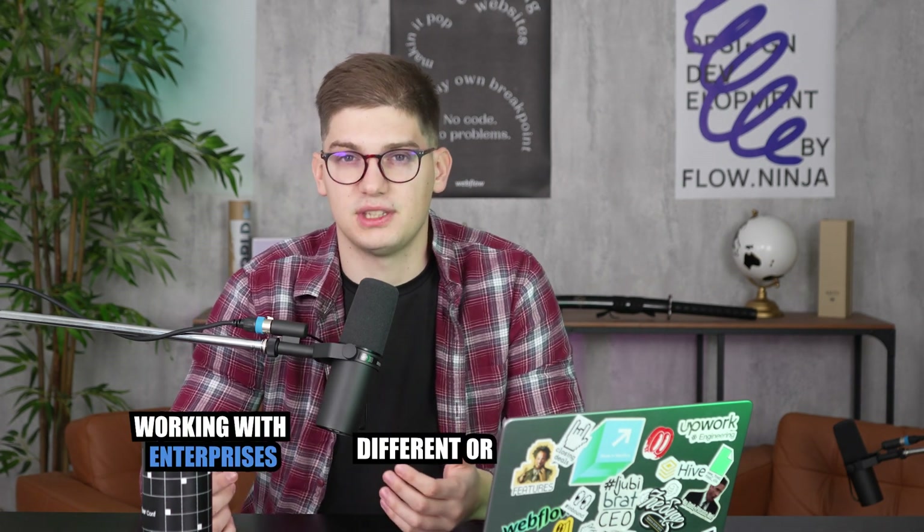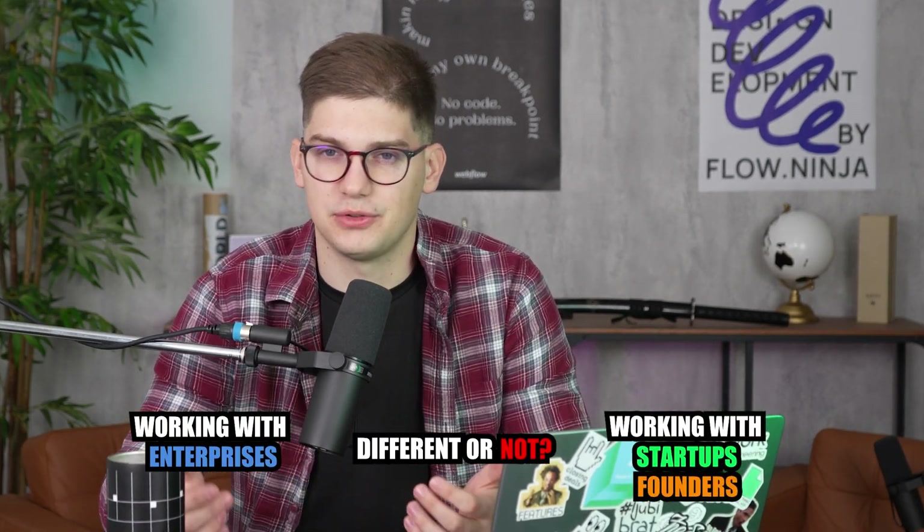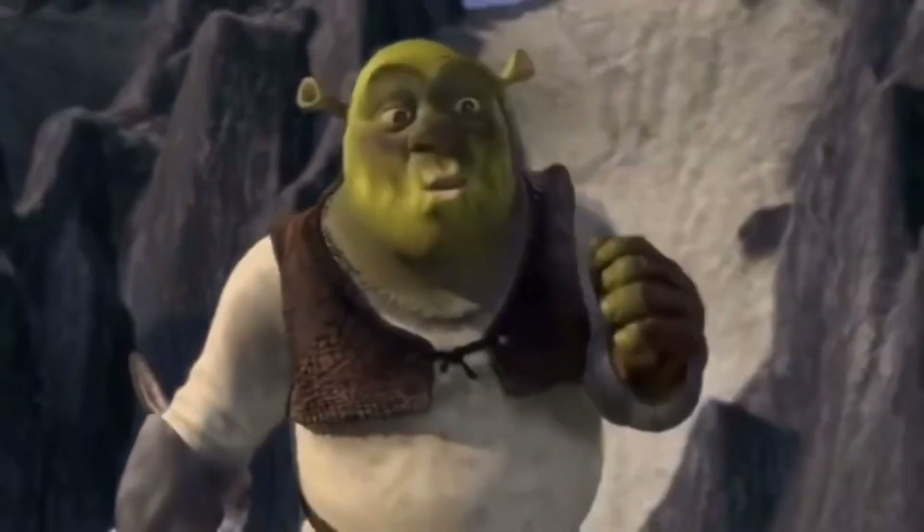If you're an agency, probably the first question you're going to ask yourself is: is working with enterprises actually any different than working with startups, founders, etc.? And I would say yes — it's really a different process that you need to adjust your whole business model to in order to accommodate enterprise clients.